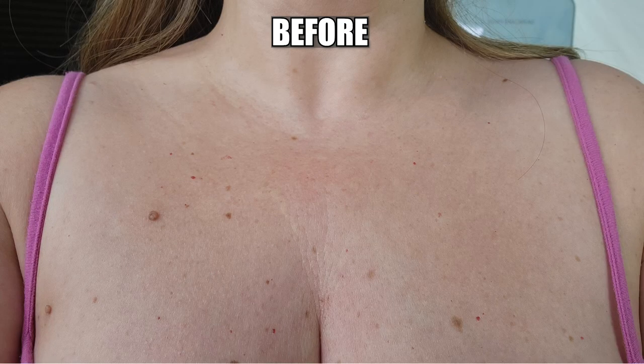I used the Be Glossy only on my decolletage. This is my before photo from 30 days ago. I've always been a side sleeper, but now that I'm older the fine lines are getting deeper and deeper. The whole area was a lot less firm, blotchy, and you can also see the sun damage as well.